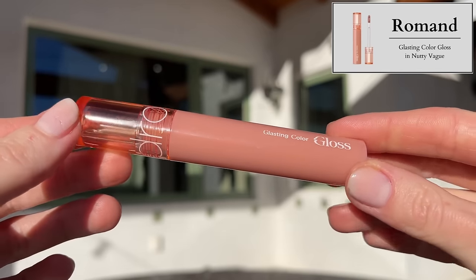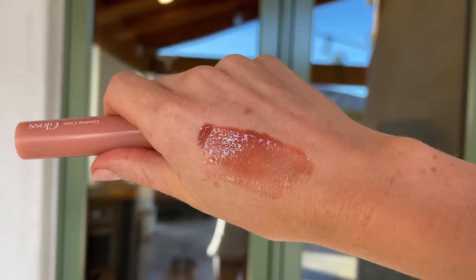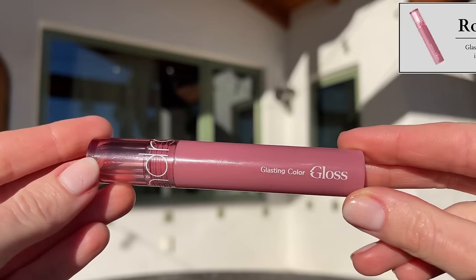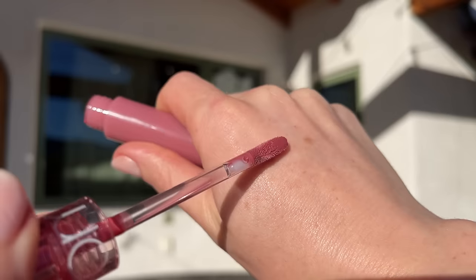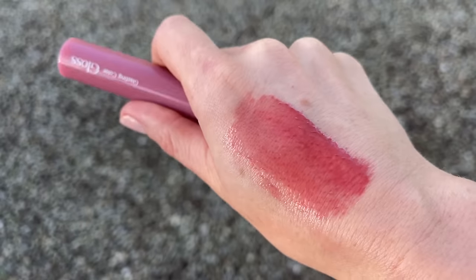I also bought the Romand Glasting Color Glosses, but I'm going to pass these along. I don't like the smell — they have the same sour, chemical fruit smell as the Romand Juicy Lasting Tints, not like the Glasting Melting Bomb. They're a little bit thin and slippery — more like a lip gloss meets a lip oil. If you love a super lightweight product, these might be your holy grail since they're quite affordable at $8.68 on YesStyle in six shades. But they don't provide real nourishment, don't smooth over lip lines, and I don't love the scent. I'm passing both on.